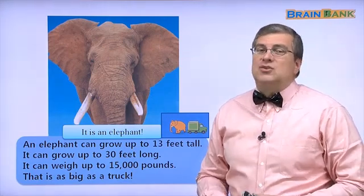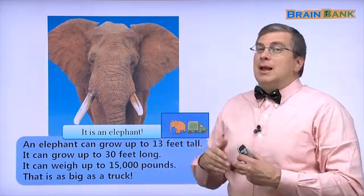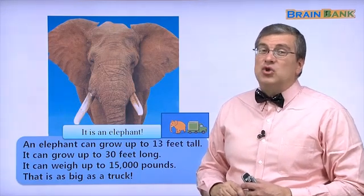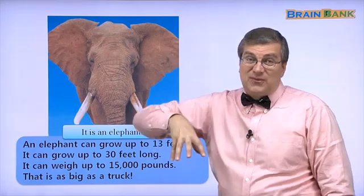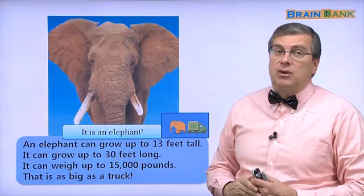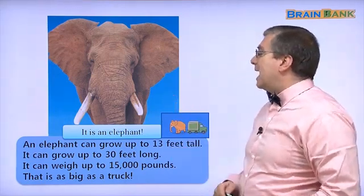Wow, that's really big. Sometimes you see big trucks driving around — that's as big as an elephant. So if you are near an elephant when you say hi, be careful. The elephant's really big. Watch out for his feet! Be careful around an elephant. That's an elephant.